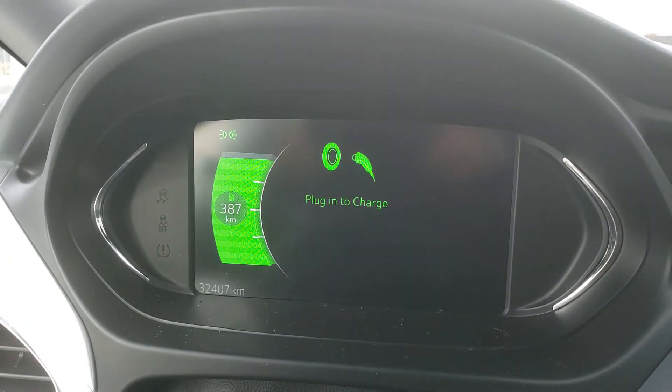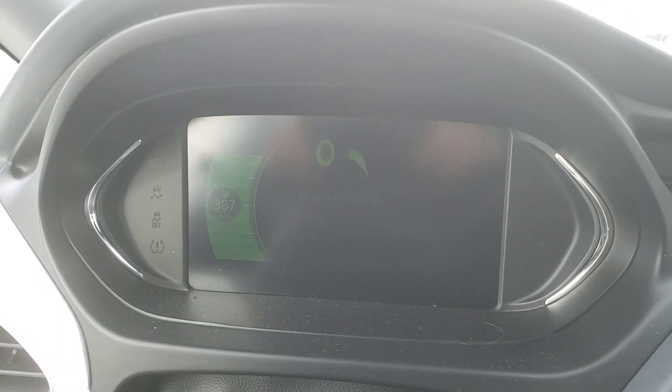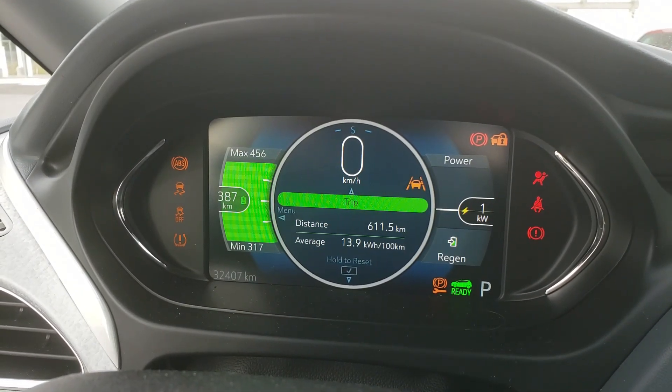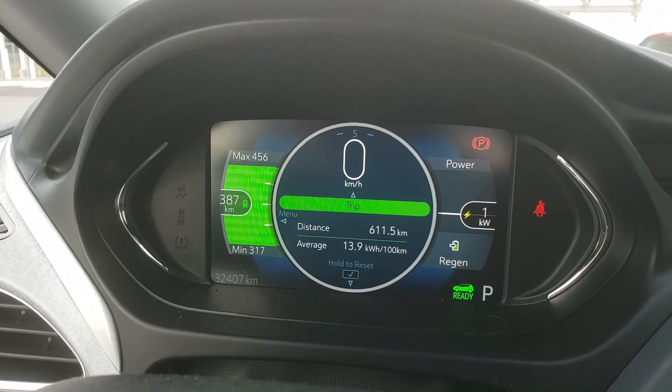Okay, so after five days sitting at the airport, that is my estimated range. I'll have to check back against what we left with and see how much we lost while we were away.